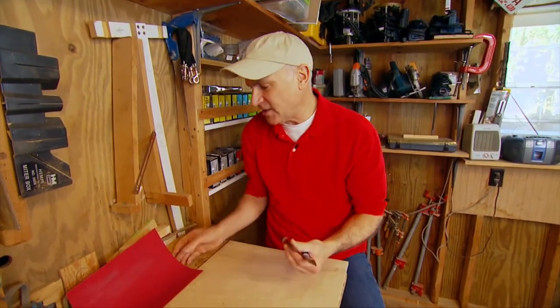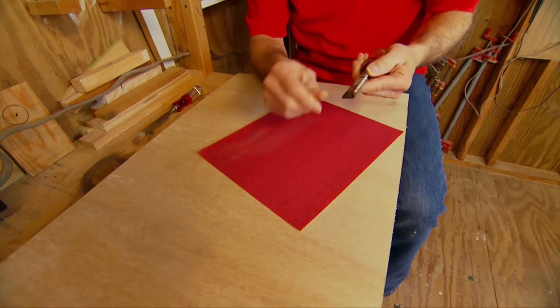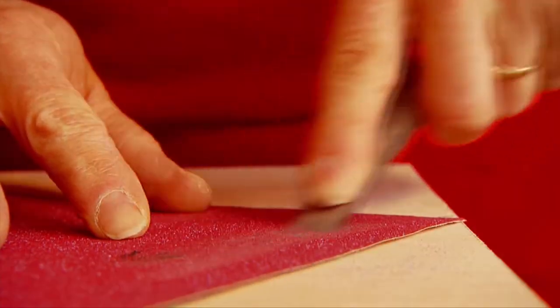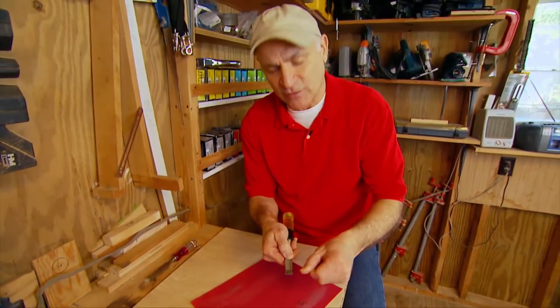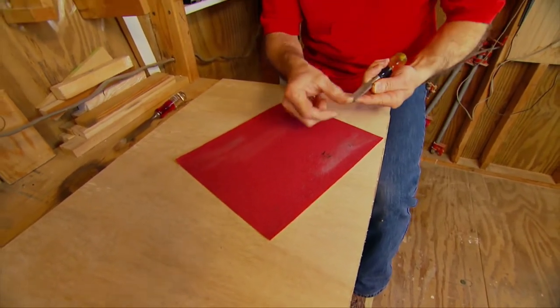Every homeowner's toolbox should have at least a couple of chisels, but rough construction work dulls them quickly. Here's a quick way to sharpen them without a bench grinder or whetstone — all you need is a sheet of 100-grit sandpaper from any home center. There's a bevel on the front of the chisel; set it bevel-down, tip it up until it rests flat, then stroke it back and forth. Feel the back with your thumbnail — if it catches, that's a burr. Hold the chisel flat with the bevel up and stroke a couple of times to remove it. Razor sharp and good as new.